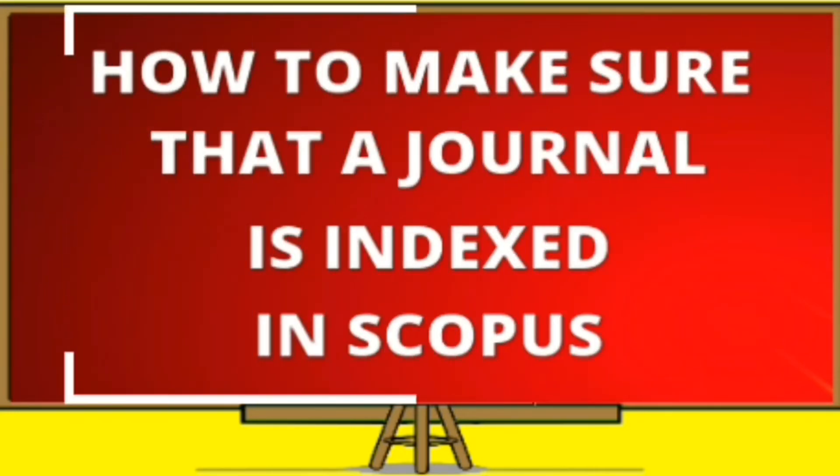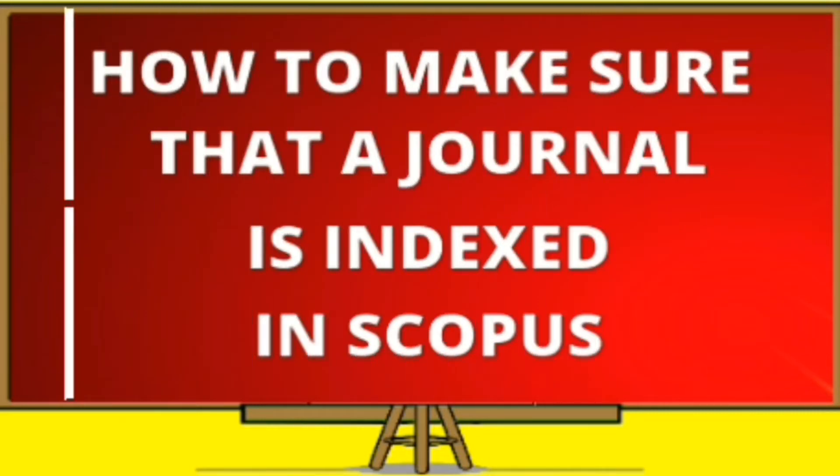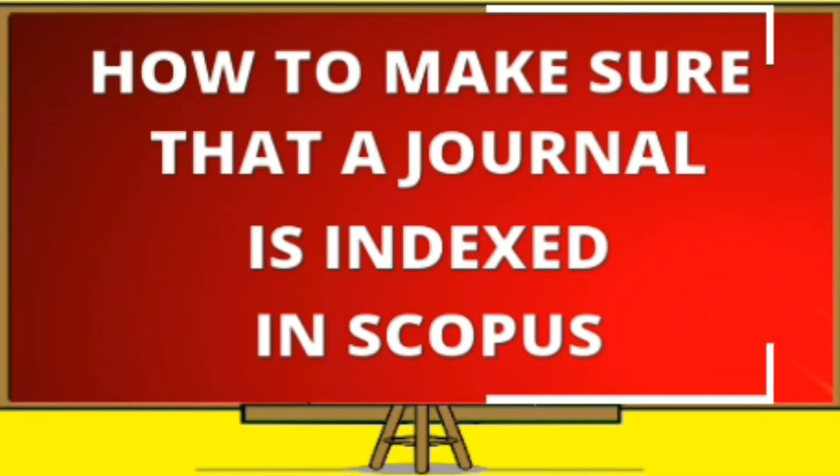Hello dear researcher. In the Research Academy channel, in order not to fall victim to predatory journals, you can make sure that the journal to which you send your scientific article is indexed in Scopus or not. In this video, I will give you an easy way to do just that.